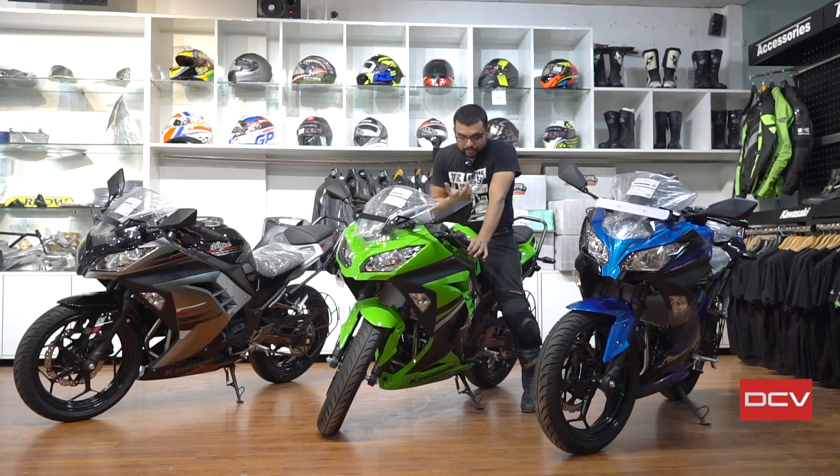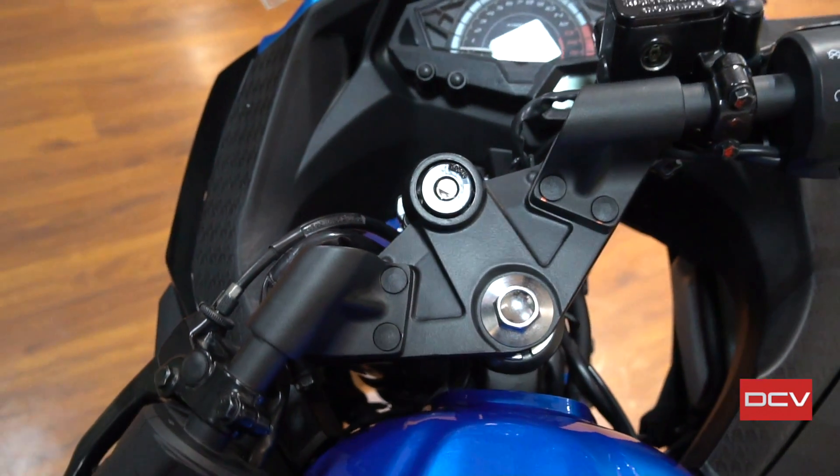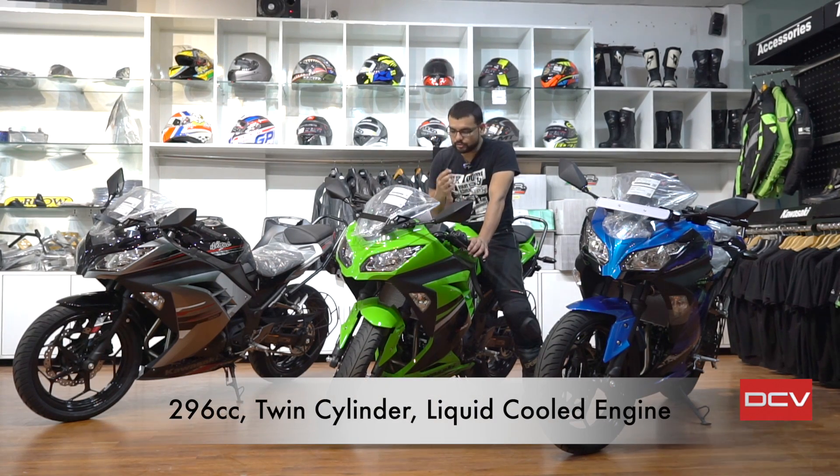Let's talk about the bike's key specs and what I want to cover today. Since a buyer might be watching this video, I want to make it useful — I'll go through general specifications and highlight some important things every potential buyer should know.